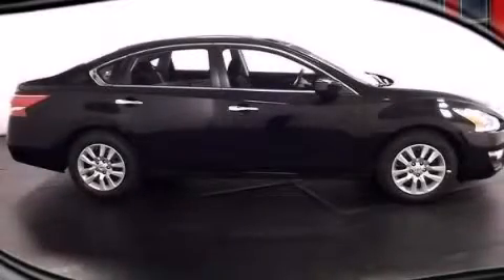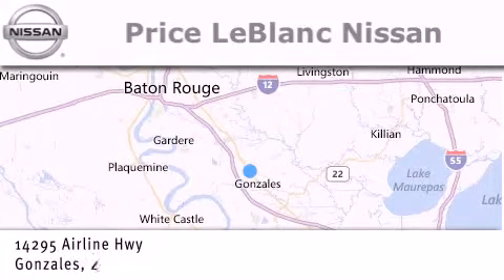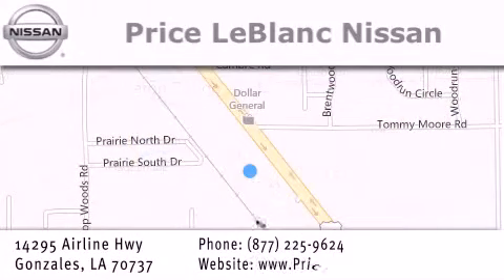Contact us today to arrange your test drive. Thank you for shopping at Price LeBlanc Nissan, conveniently located in Gonzales between Baton Rouge and New Orleans at 14295 Airline Highway.